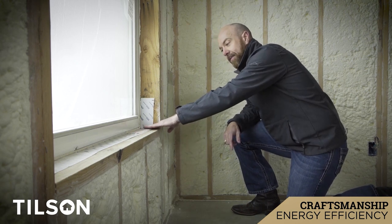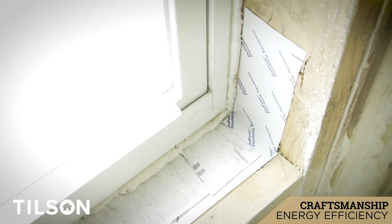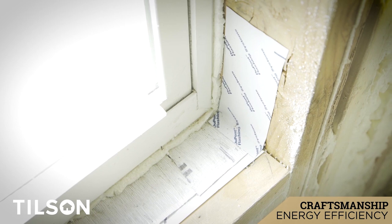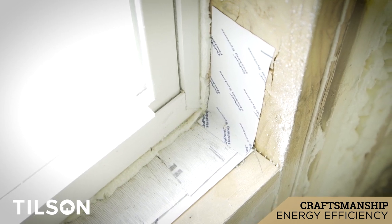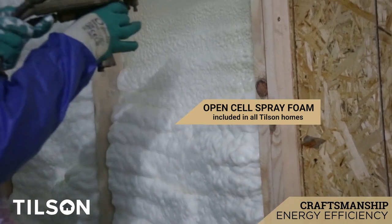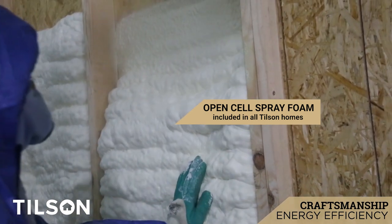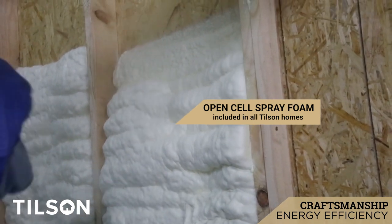In addition to that, you've got Tyvek that provides their own flexible tape that actually tapes from the inside out and seals against the Tyvek on the outside to prevent air leakage coming back and forth. The open cell spray foam insulation completely seals up the envelope of the home and the insulated space. It keeps the climatized air in and the seasonal air out.